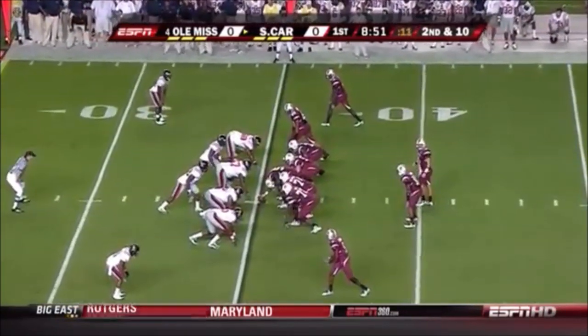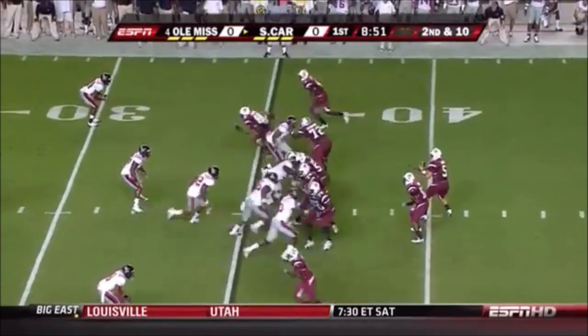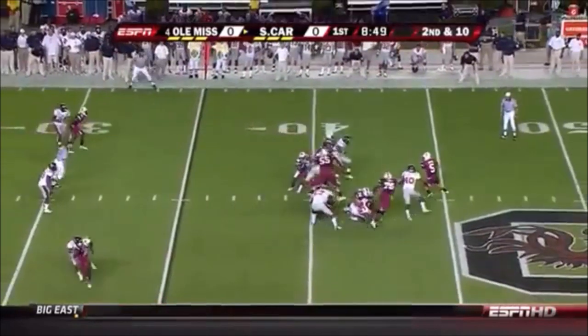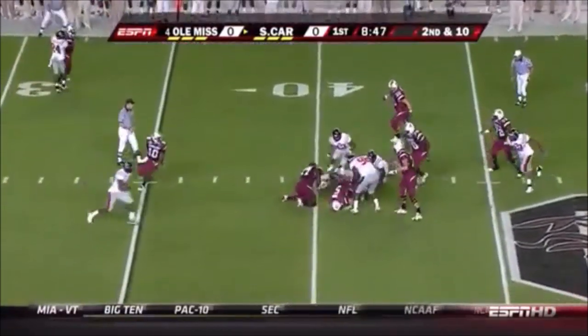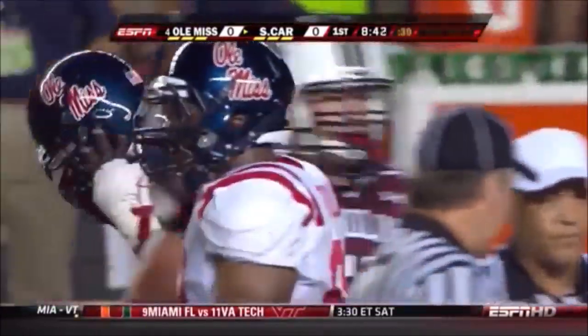There's Tyrone — very happy to be at Ole Miss, near home, more money. Garcia chased again, can't escape. That's a good part of his game, getting away from pressure, but had no chance there.